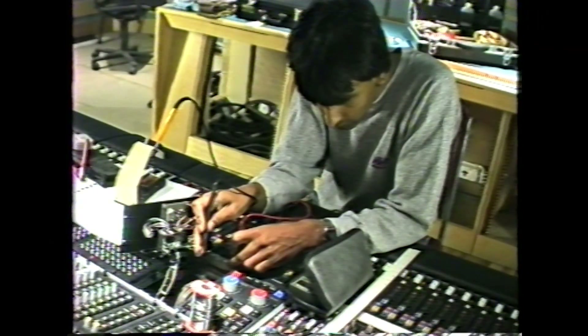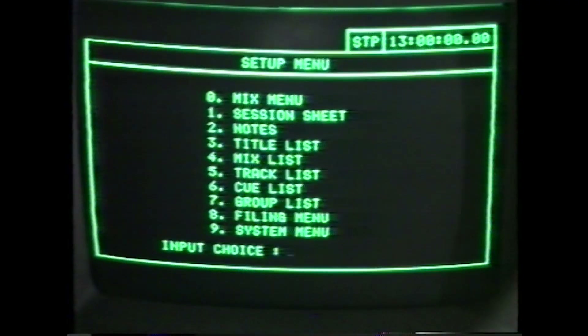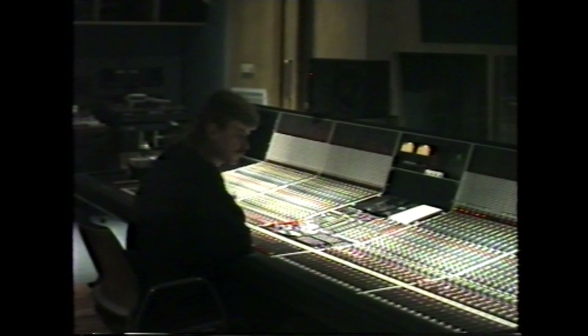They had a very specific date they had to get the project done by because the client was booked in. So it was all hands on deck at the end of the day just to get the project finished in time. Apparently, even the night before the session was due, Colette Barber, the studio manager, was up in the lounge area doing the tiles — literally everyone helping out to make sure that the studio was ready for that session the next day.